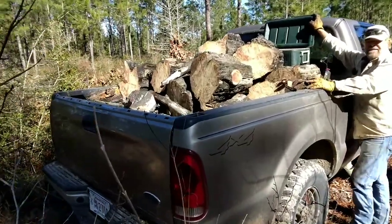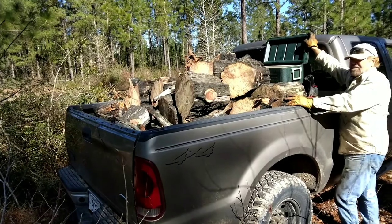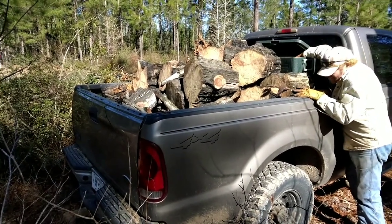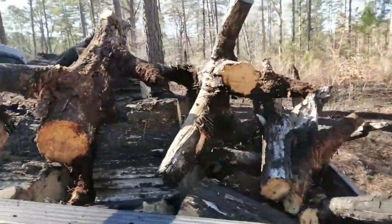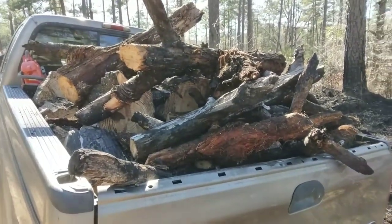It looks like we're almost loaded up the truck, almost - we still got room though for more wood. We found another one on the way out of the woods, so now I'd say I'm almost loaded; I could put some more if I wanted.